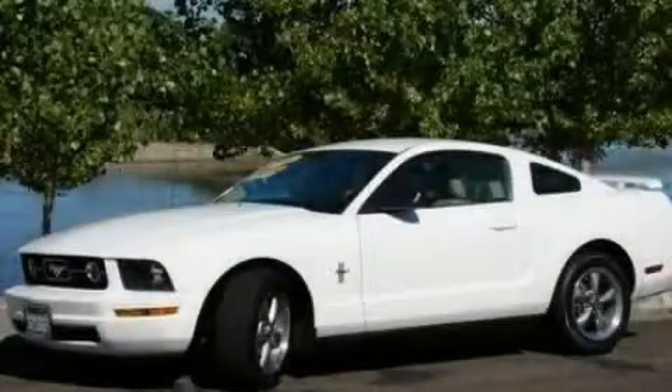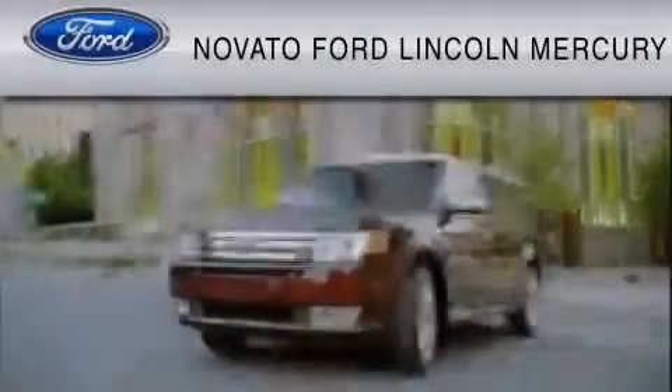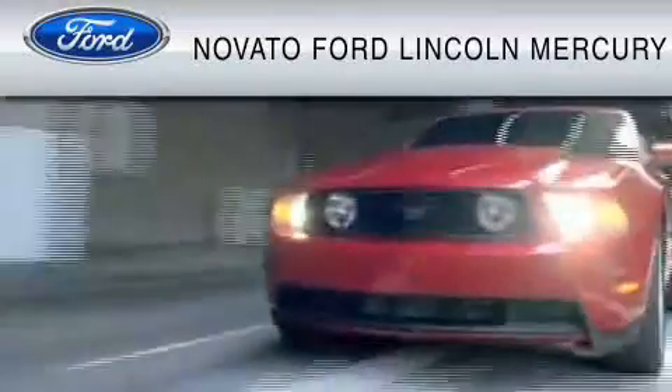Contact us today to arrange your test drive. And this vehicle is available now at the five-time Presidential Award-winning Novato Ford.